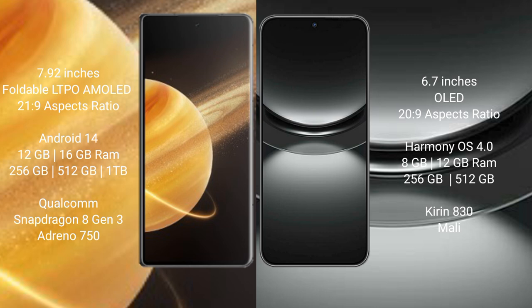Honor Magic V3 comes with 12GB and 16GB RAM and 256GB and 512GB internal storage, with a Qualcomm Snapdragon 8 Gen 3 processor and Adreno 750 GPU. Huawei Nova 12 comes with 8GB and 12GB RAM and 256GB and 512GB internal storage, with a Kirin 830 processor.